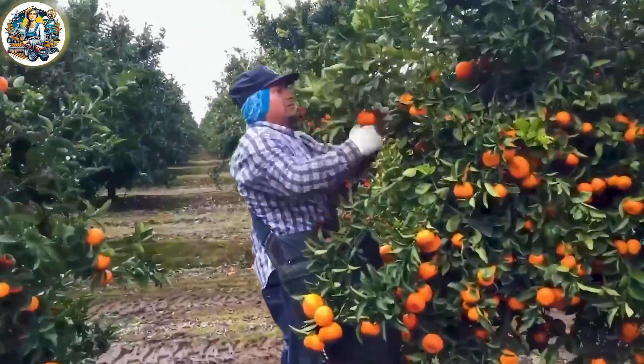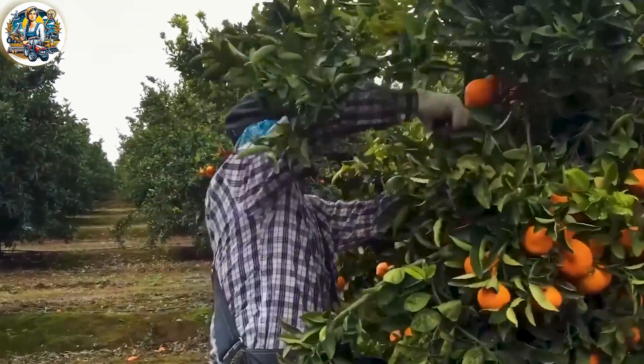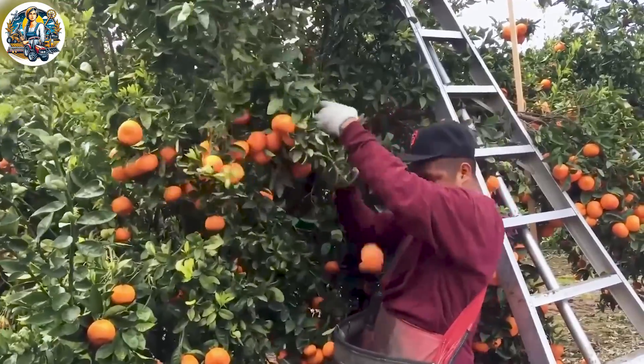From ripe oranges on the tree to appearing on the family dining table, it's all thanks to the hard work of farmers and smart equipment. The perfect combination has yielded incredibly impressive products.